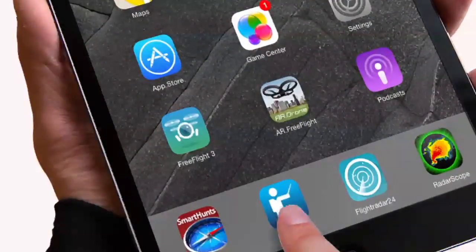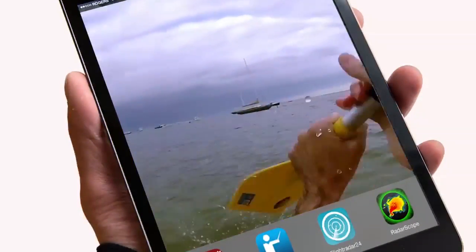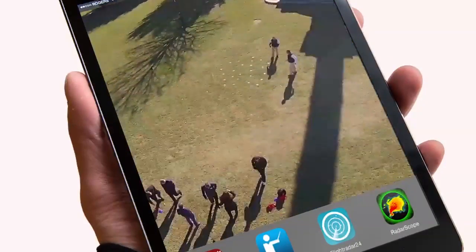We're constantly adding new cutting-edge technology to make our events exciting and fresh. We've recently added GoPro cameras, created a drone racing course, and are now doing aerial high-def photography at select smart hunts.